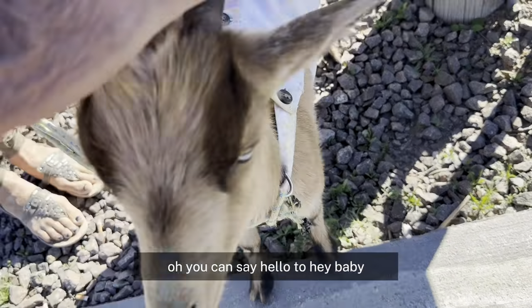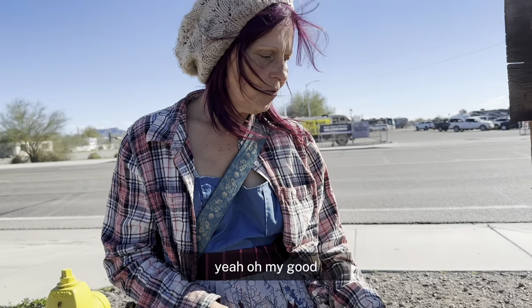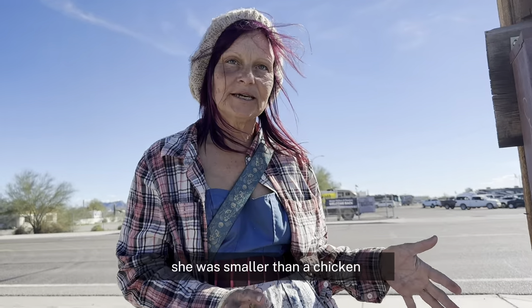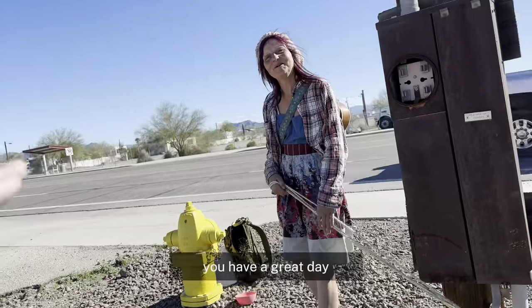You have to say hello to her. Hey baby, what a sweet baby. You rescued her? Yeah. When I first got her, she was smaller than a chicken. You sure are, sweetie. Thank you, Angel. Have a great day.